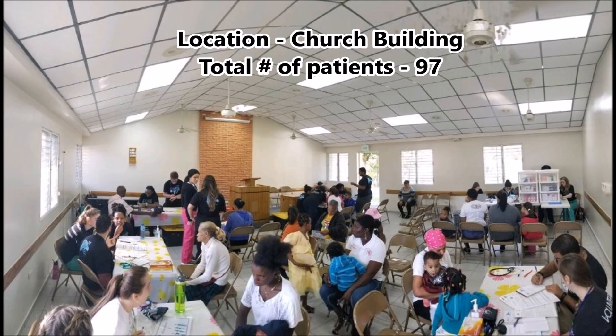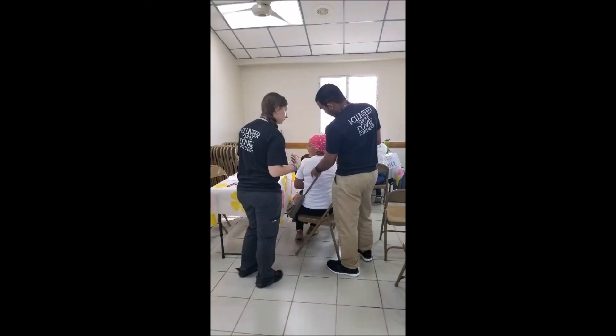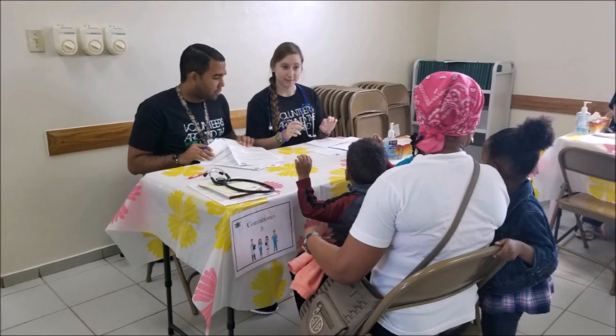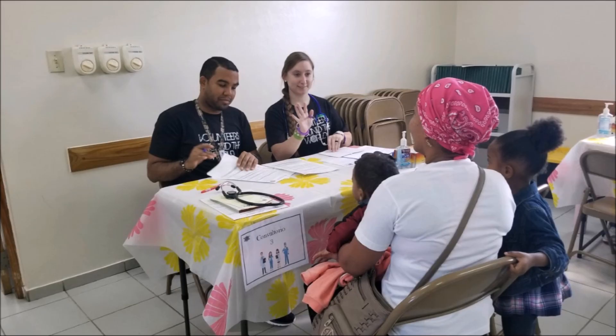On day four of working in the medical clinics, we were stationed in a church building in the city and were able to see a total of 97 patients. I was assigned to the consultation station, which meant I got to work with the providers. This was by far my favorite station because it allowed me to put everything together. We were relying solely on our assessment skills and communication with the patient to treat them, without access to laboratory or diagnostic studies like labs, x-rays, or urinalysis. It was an incredible experience to work with providers that displayed good teamwork and collaboration.